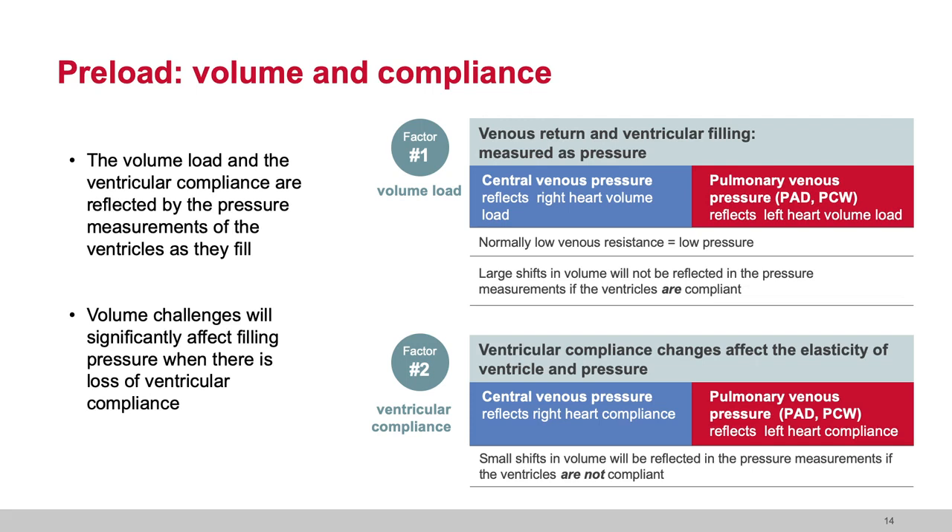Factor number two — and it's the big one — is that ventricular compliance changes affect the elasticity of the ventricle and therefore the pressure. With a non-compliant ventricle, small amounts of volume equal large increases in pressure. In the non-compliant ventricle, pressure goes up but the volume into the ventricle goes down, and you have more stasis of volume in the veno vault.